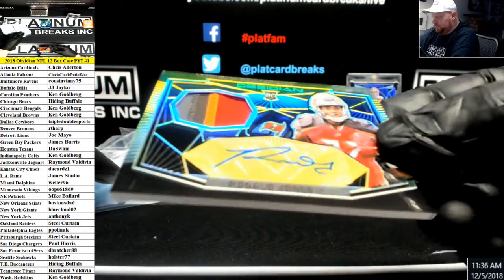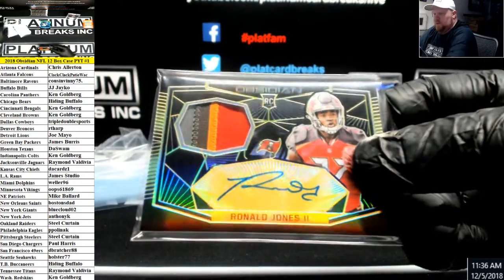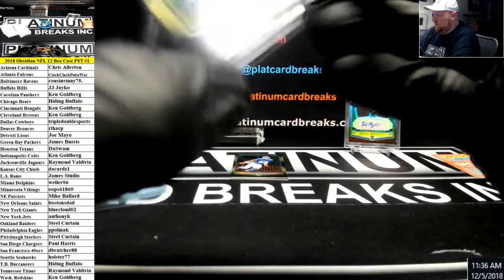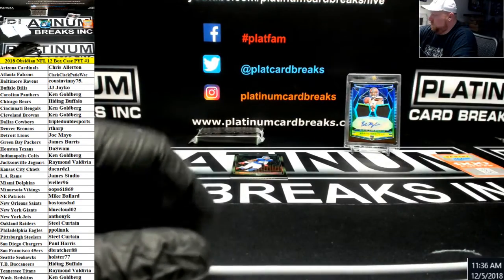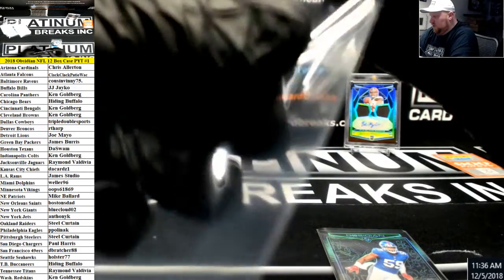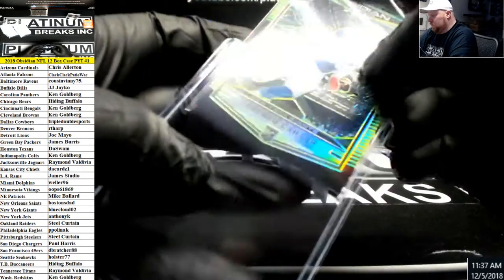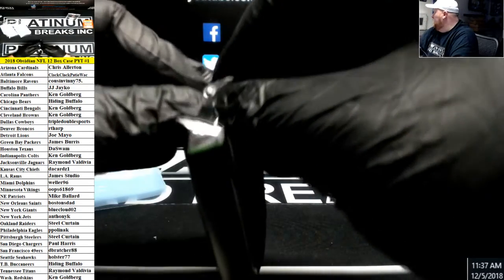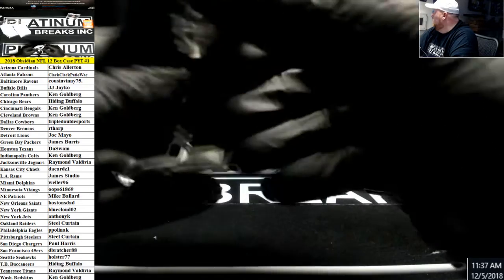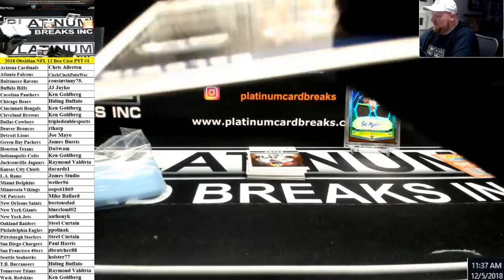Number to 10 RPA for the Bucks, Ronald Jones — that one's got like a scratch right down here. Lorenzo Carter rookie to 25 for the G-Men. Isaiah Crowell for the Jets, number to 50. One pack left. Doug Baldwin, Seahawks, number to 100.